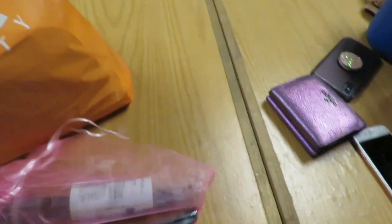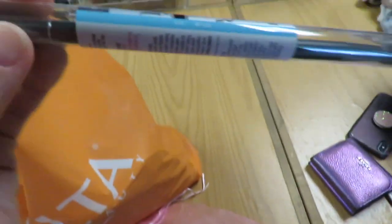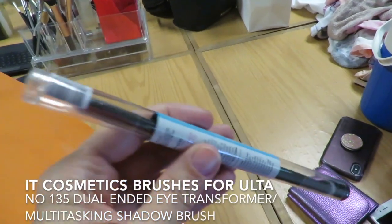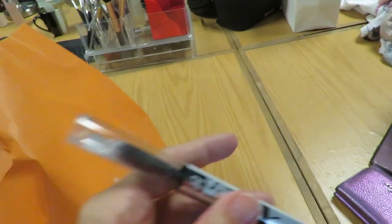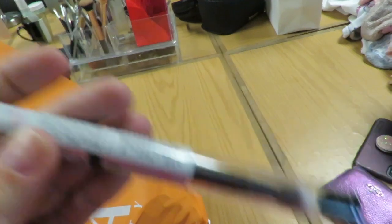To start off with, I have two of the new IT dual-ended brushes. This one can be used wet or dry — let's spin around so you can see it. So you can do a flat eyeshadow brush and a fluffy eyeshadow brush, or you can use this to put on concealer and then use this to buff the concealer out.